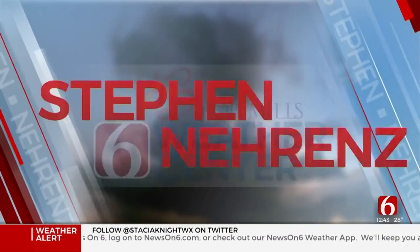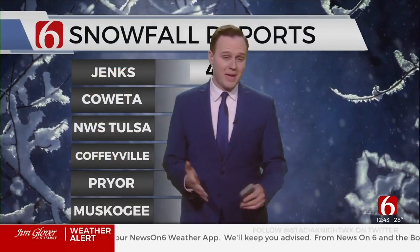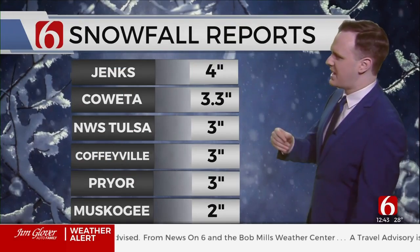From the Bob Mills Weather Center, meteorologist Stephen Nairns. Some pretty snow — impactful snow, but pretty snow — across northeastern Oklahoma this morning as the storm now slides further south and east.